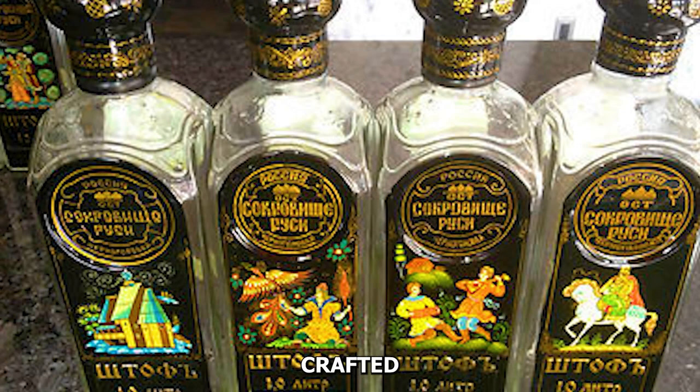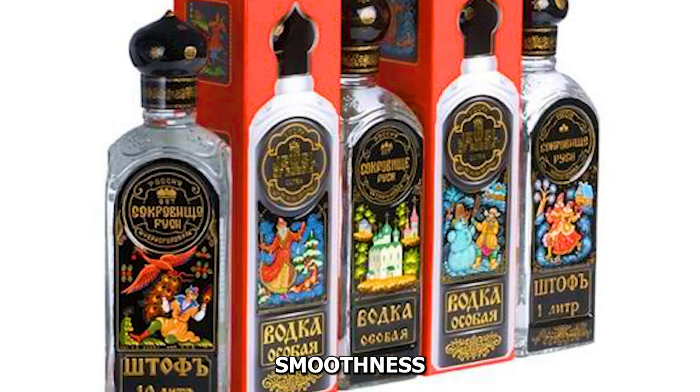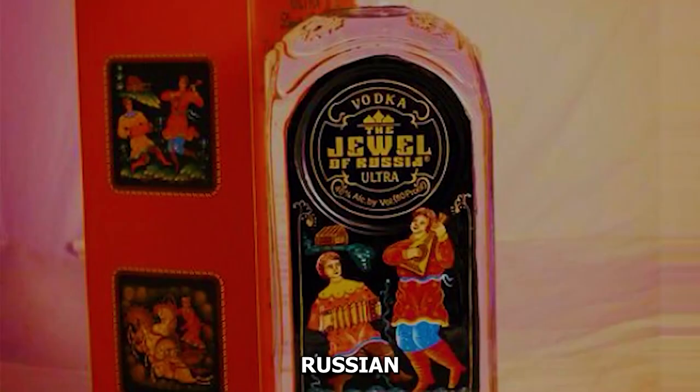Number ten: Jewel of Russia Ultra. Jewel of Russia Ultra is a meticulously crafted Russian vodka, distilled multiple times and filtered through special silver filters. Its exceptional smoothness is complemented by a hand-painted bottle featuring traditional Russian art, making it a true jewel among luxury vodkas.